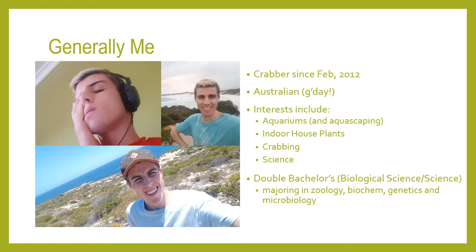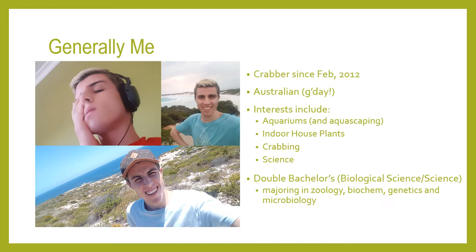I gotta address the large elephant in the room — who am I? For those that may not know, I'm Jay DeSilva and have been a crab enthusiast since early 2012. I'm an Aussie and my primary interest lies in aquariums and the subset of aquariums, indoor gardening, houseplants, and crabbing. This may be the result of my studies at university, currently undertaking a double Bachelor of Science in Biological Sciences.